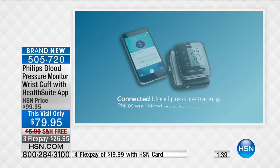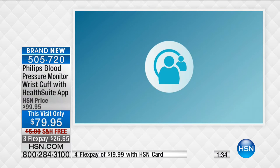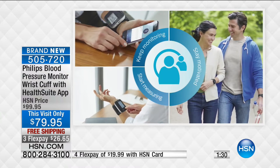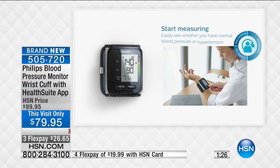Sometimes we end up going to urgent care, and that's another co-pay. If you have the information, you have a better picture of what's going on. Also, remember there are connected blood pressure monitors out there — no-name brands at four to five times the price of this. This is Philips.